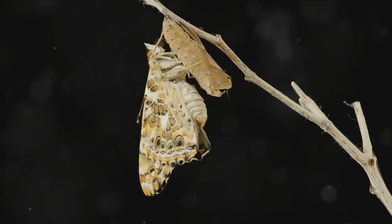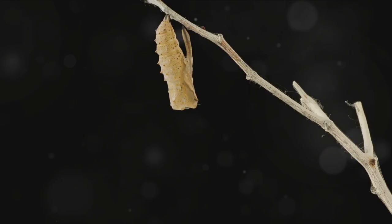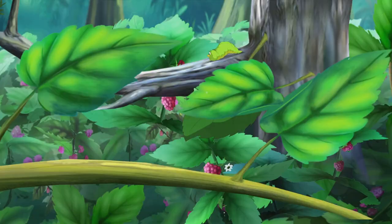Inside this snug shell, the caterpillar is about to undergo a remarkable transformation, a process known as metamorphosis. Metamorphosis describes how the caterpillar is changing, growing, and reshaping itself — it's as if the caterpillar is going through an extraordinary makeover.